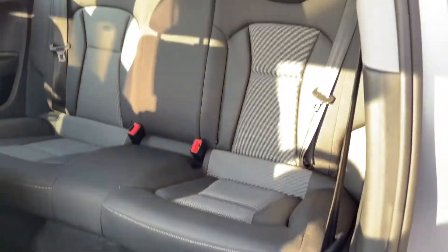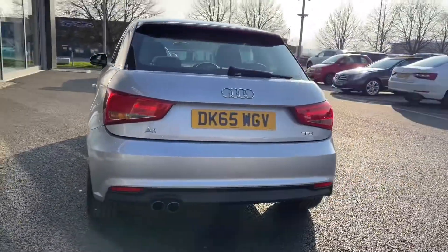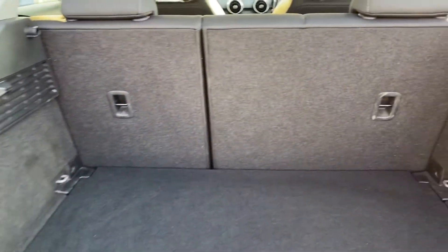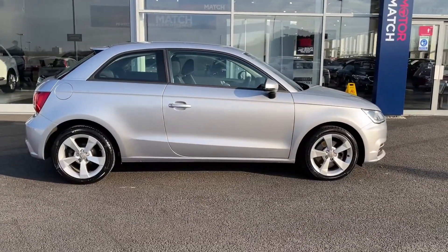Into the rear of the vehicle you can see you've got two full-size seats with plenty of leg room. Moving around to the rear of the vehicle, you can see you've got your A1 and TFSI badge, and the boot itself is extremely spacious. Plenty of room for a weekly shop, and your rear seats do fall down if you need any extra space. As you can see, the bodywork of the car is in amazing condition.